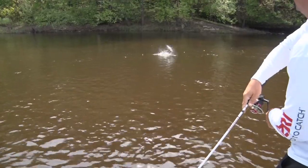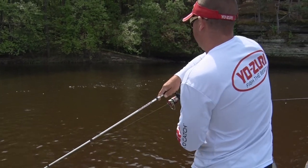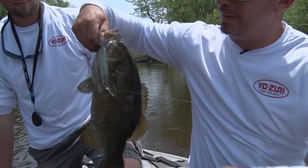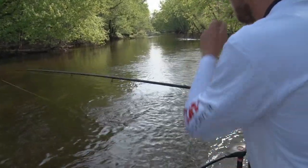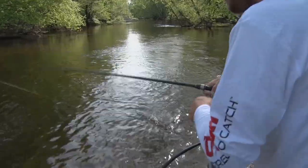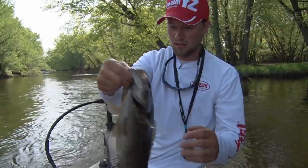One other tip for topwater fishing: don't set on the bite. Make sure you feel that bite and the rod loads up before you set. Because if you see the fish blow up and you set, a lot of times you'll skip the bait back to you five or six feet and you've pulled it out of the strike zone. If that fish misses it and you don't set, just keep working it slowly and a lot of times they'll come back and hit it.